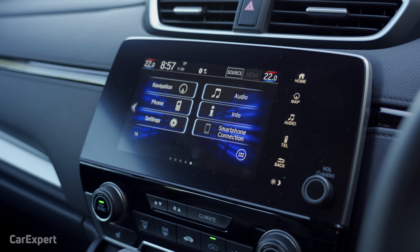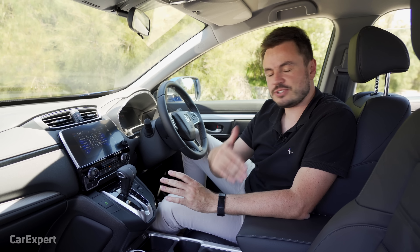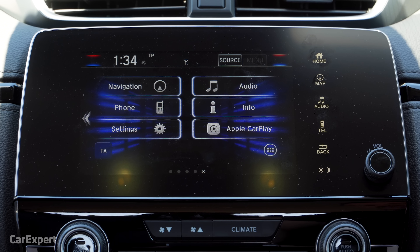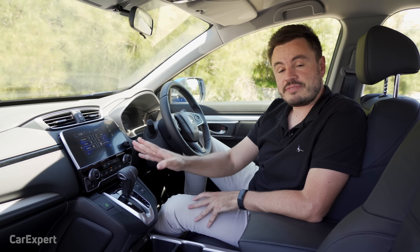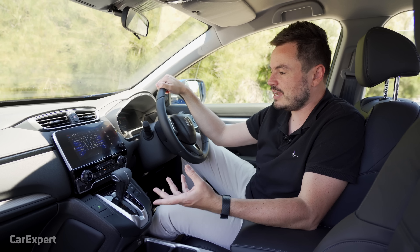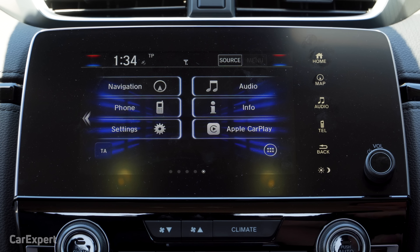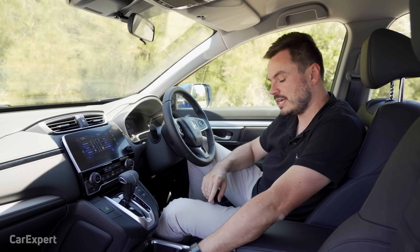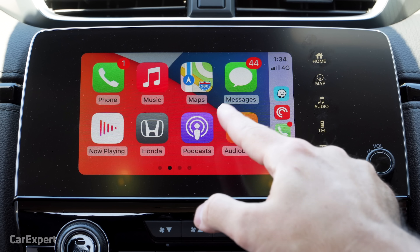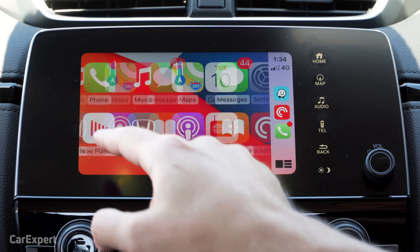Moving on to infotainment — it's a seven-inch touchscreen display, and you also have shortcut buttons on the side. In terms of audio, you have AM and FM but no DAB+ digital radio. You can connect your phone over Bluetooth, or use Apple CarPlay and Android Auto — though keep in mind both technologies require a cable. Apple CarPlay is full-screen integration, nice and sharp, and very quick with really high resolution.